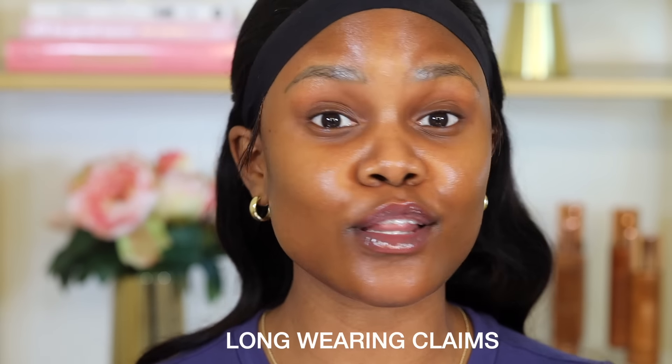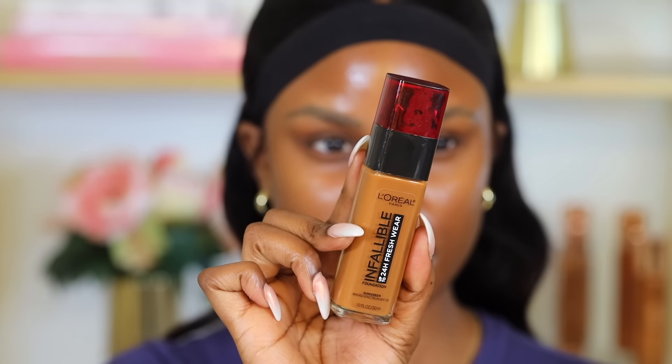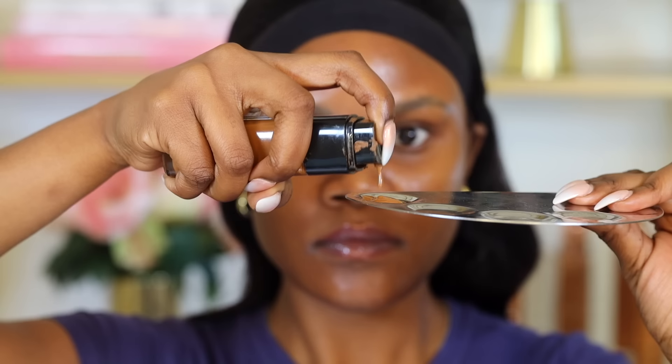The next step is a foundation — but you don't want to use just any foundation. It's very important to use a foundation that has long-wearing claims, like up to 16 hours or up to 24 hours. It can also have claims like transfer-proof, waterproof, or transfer-resistant — any claims that make it a long-wearing foundation. The one I've been using for years is the L'Oreal Infallible Fresh Wear Foundation, which claims to be a 24-hour wear foundation.